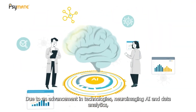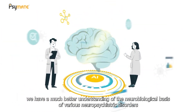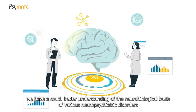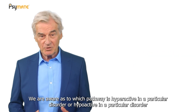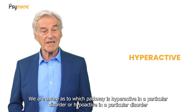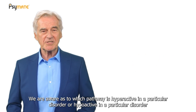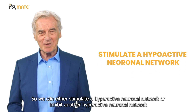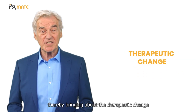Due to advancements in technologies, neuroimaging, AI, and data analytics, we have a much better understanding of the neurobiological basis of various neuropsychiatric disorders. We are aware as to which pathway is hyperactive or hypoactive in a particular disorder, so we can either stimulate a hypoactive neuronal network or inhibit a hyperactive neuronal network, thereby bringing about the therapeutic change.